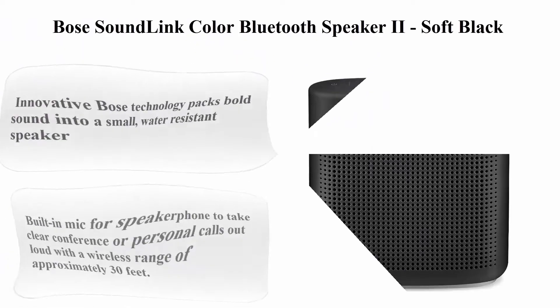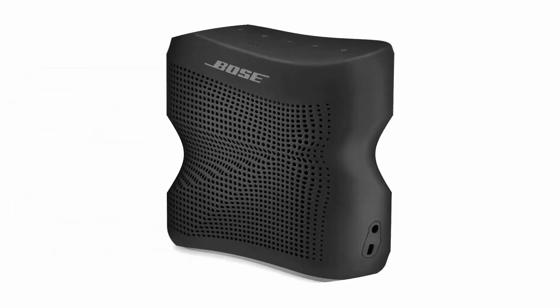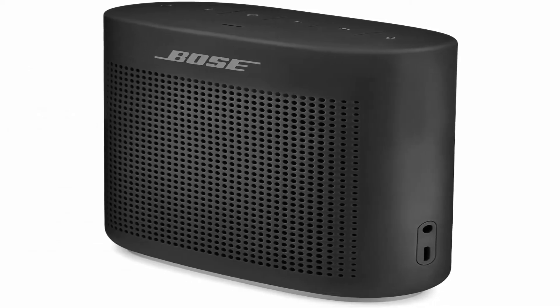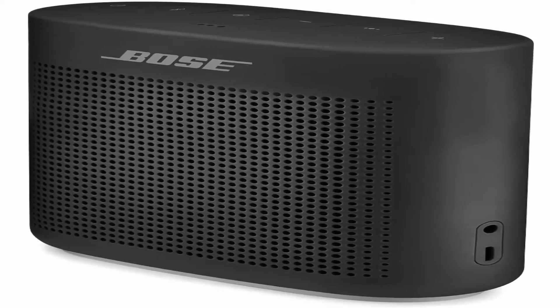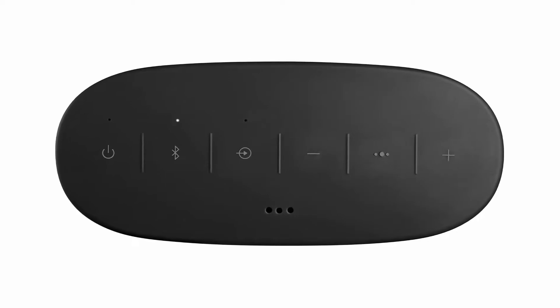Bose SoundLink Color Bluetooth Speaker 2, Soft Black. Brand: Bose. Color: Soft Black. Speaker Type: Outdoor. Model Name: SoundLink Color 2. Control Method: Voice. Innovative Bose technology packs bold sound into a small, water-resistant speaker.